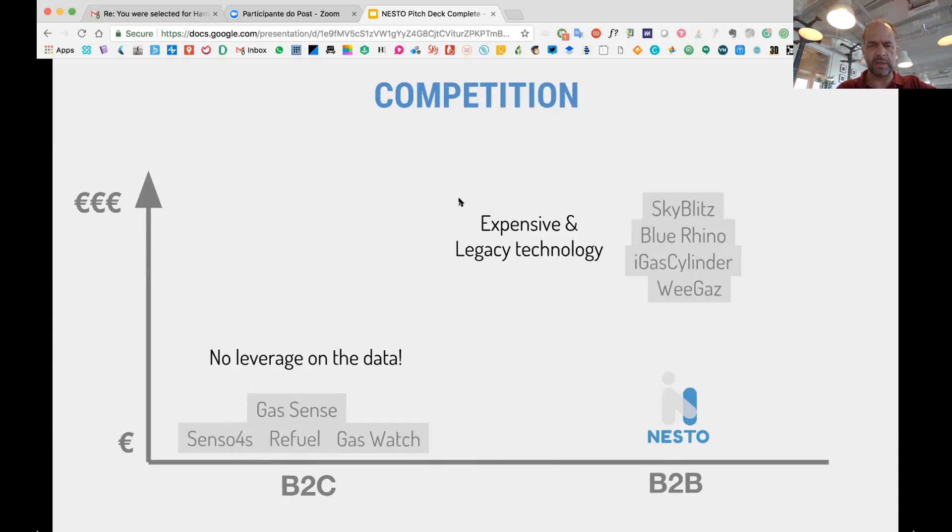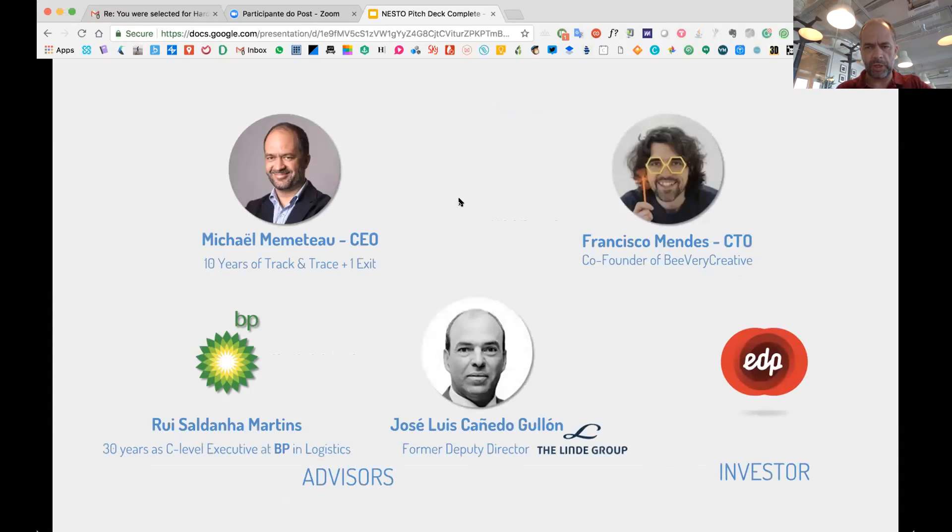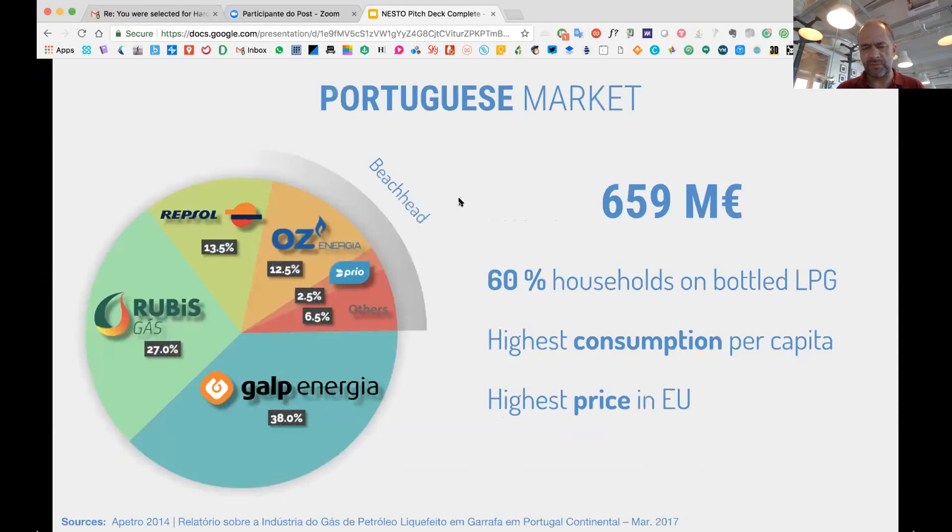I'm working with an experienced person in the gas industry, and this applies also to medical and industrial gases, beer, chemicals — a lot of things. We've already received a smaller investment. For the Portuguese market: it still has 60% of the population on gas canisters, the highest consumption per capita, and the highest price in Europe, so it's a good place to start.